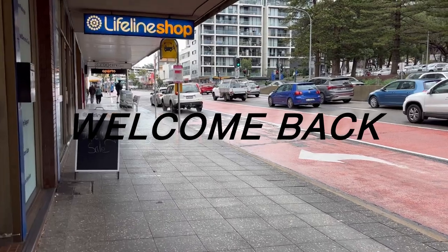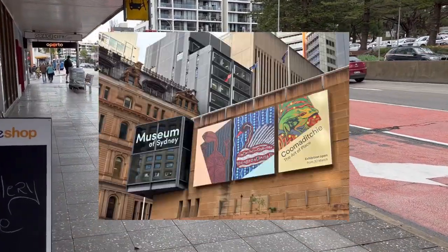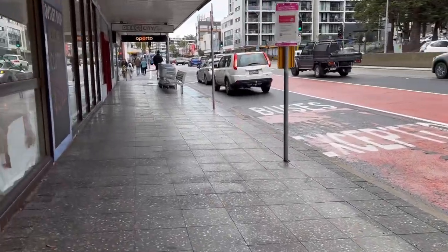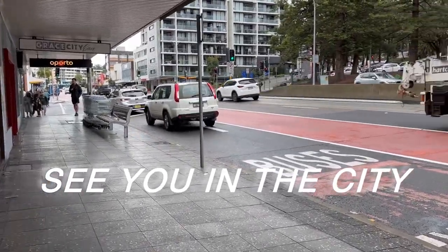Assalamu alaikum guys, welcome back to my YouTube channel. Today we are visiting the Museum of Sydney. We are off to the bus stop, taking the bus to the city.